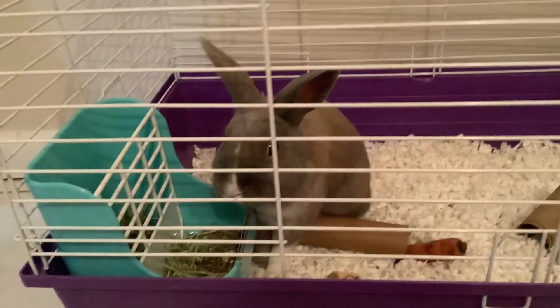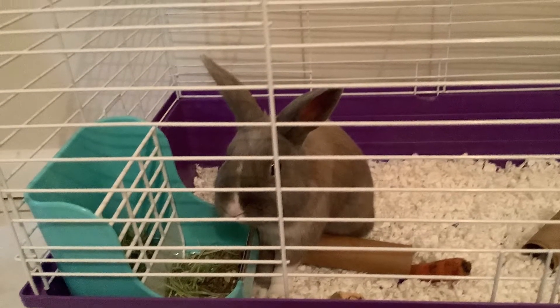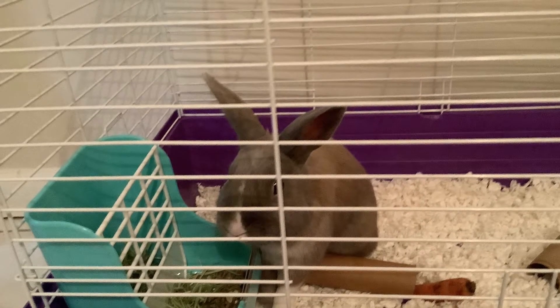Hello everybody, welcome back to the channel — That's Awesome! Today we're going to be meeting this guy. This is Snowball, and our topic today is bunnies.